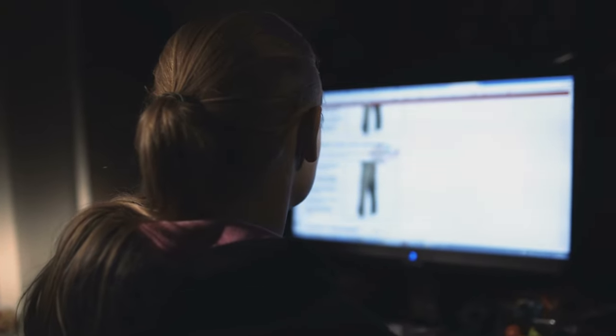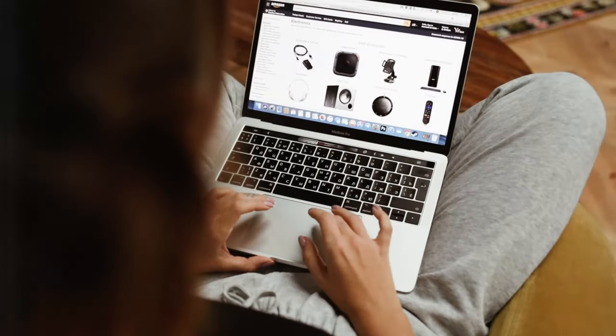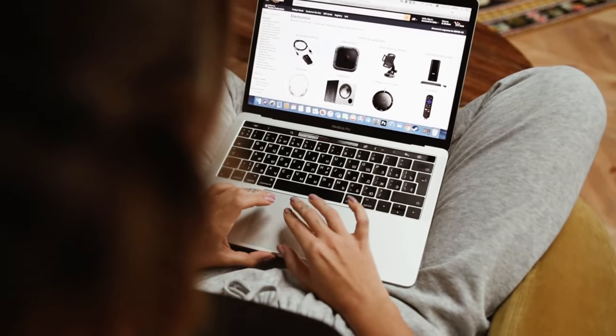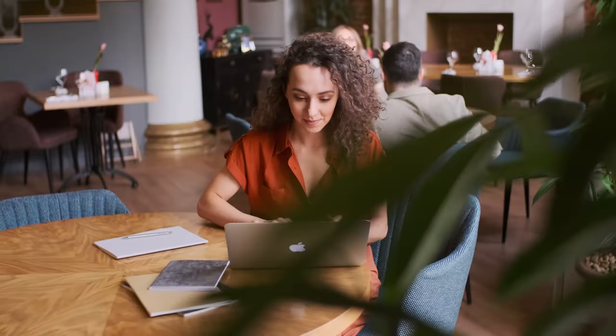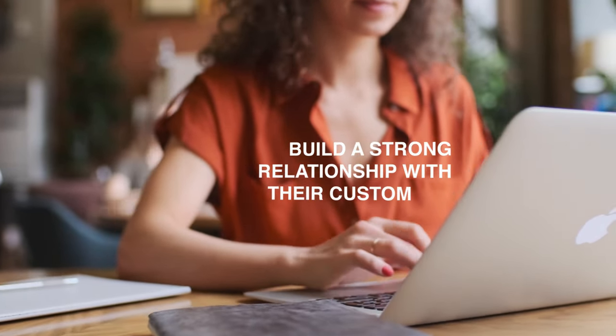Are you starting an Amazon business but aren't sure what to sell? That's where we come in. Aldrich was created to help Amazon sellers identify viable and profitable product opportunities to start developing their stores and build a strong relationship with their customers.